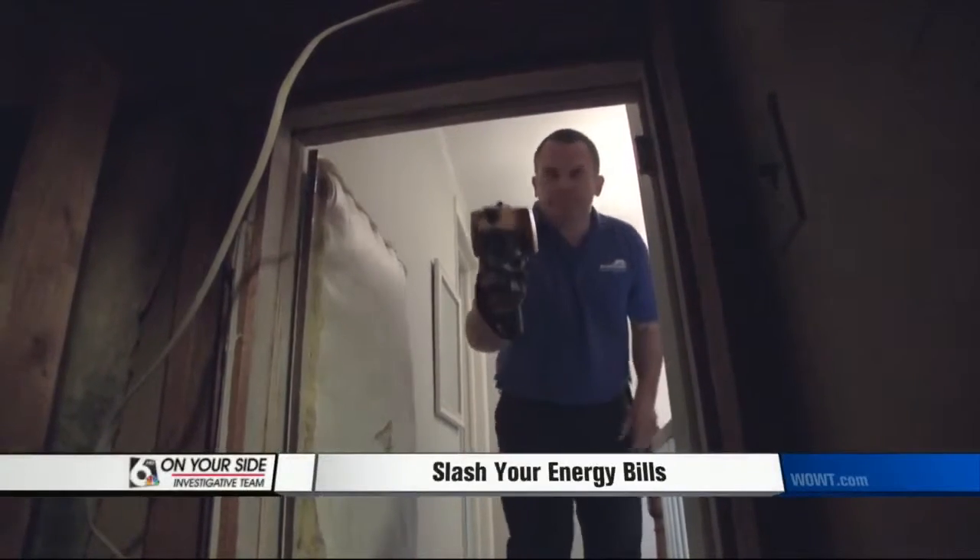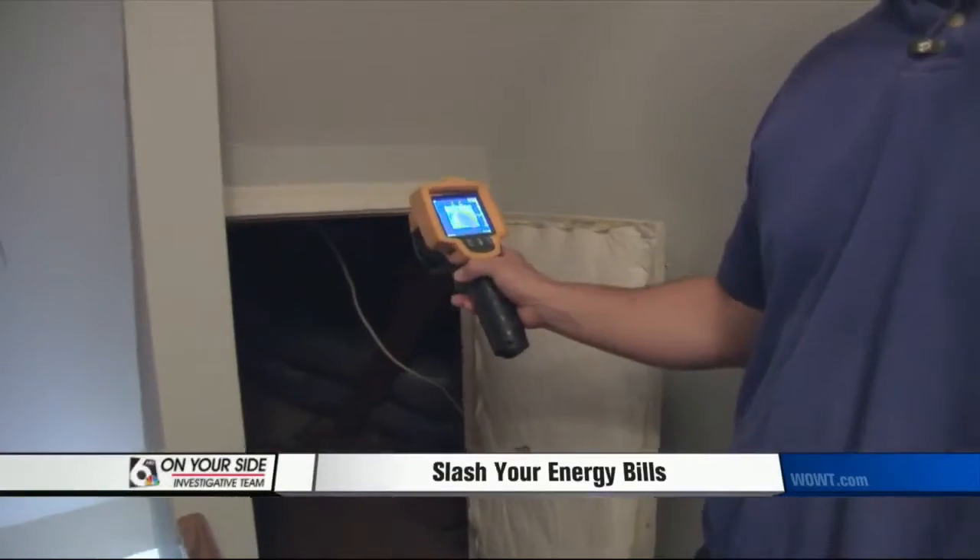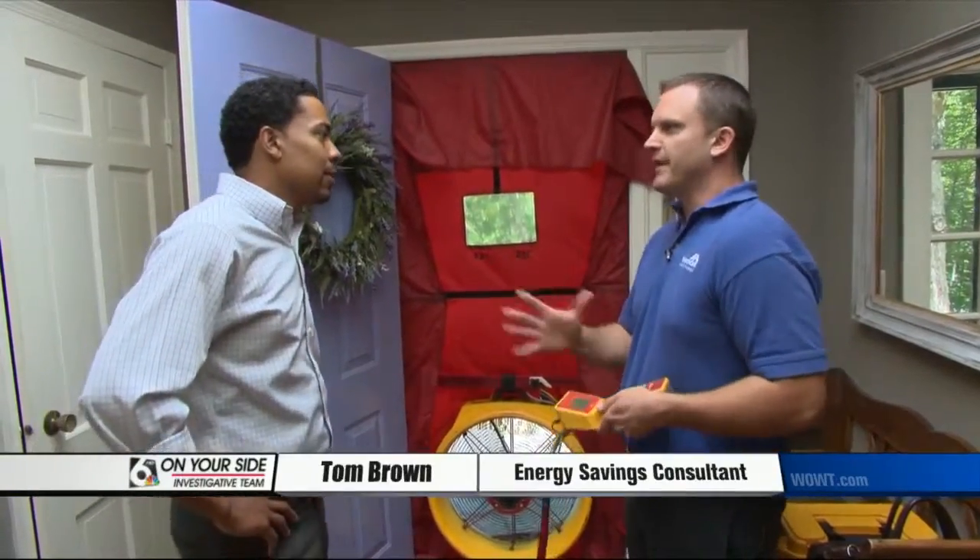Using high-tech equipment, an energy auditor can pinpoint every source of energy loss in a home. So when you heat your home, we want to make sure that heat stays in. This is measuring how much is leaving the house.